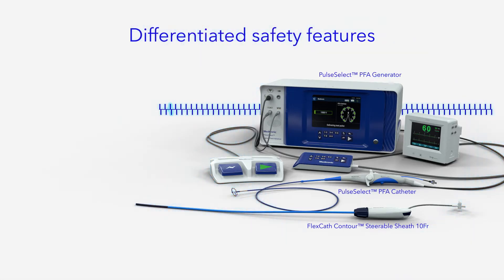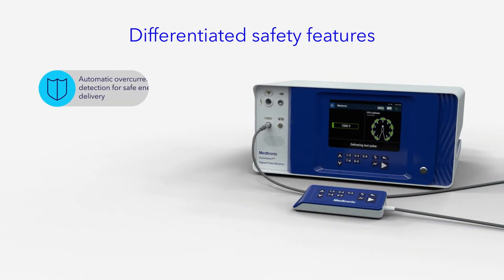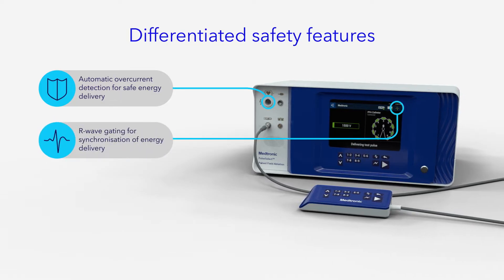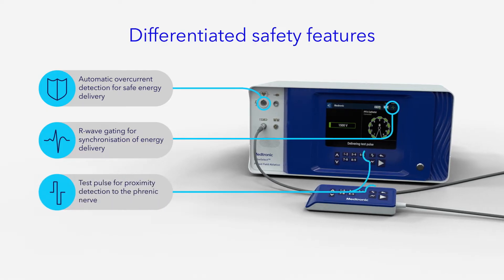In addition to the proprietary waveform optimized for patient safety, the PulseSelect PFA System offers differentiated safety features including automatic overcurrent detection for safe energy delivery, R-wave gating for synchronization of energy delivery, and a test pulse for proximity detection to the phrenic nerve.